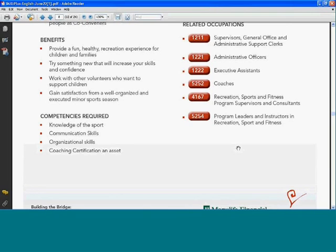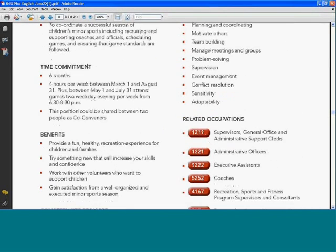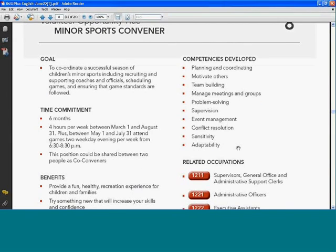The opportunity lists competencies required and then lists competencies developed — this is the section we focused on in this tool. For the minor sports convener, the competencies that can be developed are: planning and coordinating, motivating others, team building, managing meetings and groups, problem solving, supervision, event management, conflict resolution, sensitivity, and adaptability.